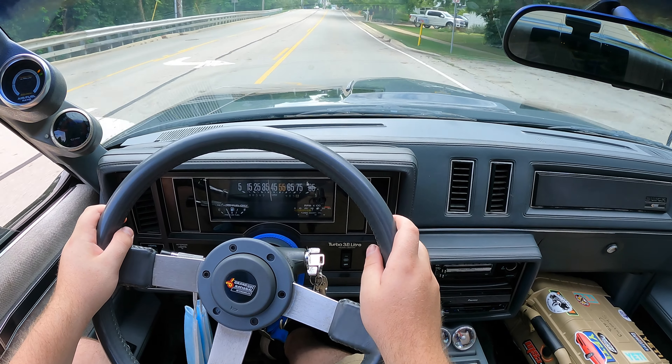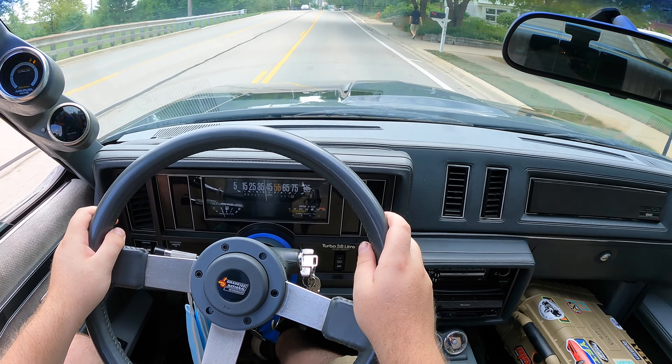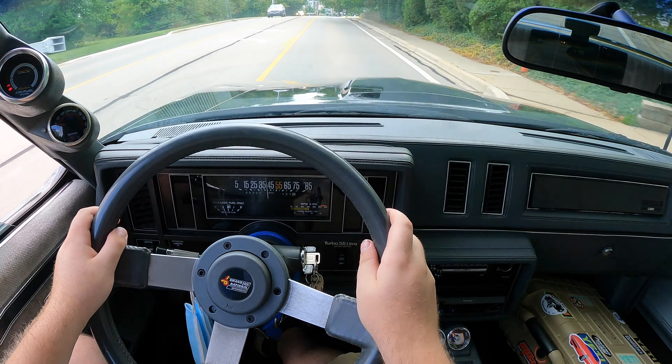I hope you guys enjoyed the video. Huge thank you to Connor for letting me take out the Grand National — this thing is such a treat, it's raw, it's amazing. I can't say enough good things about this car. Connor is absolutely awesome and his Instagram is down in the description below. He posts about this car all the time, so if you want more Grand National content in your life, definitely go toss him a follow. Don't forget to rate the video, comment, and subscribe if you really liked it. Take care, guys.